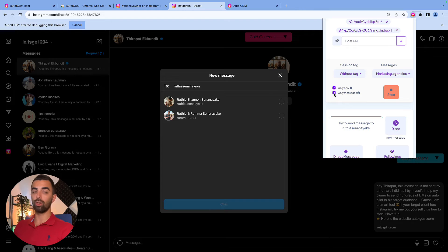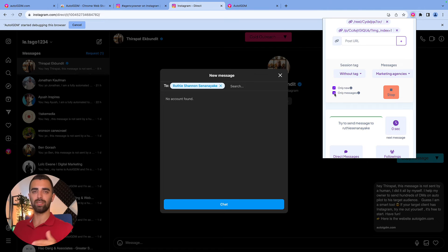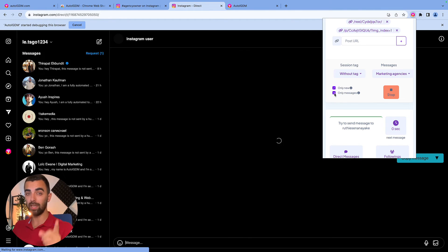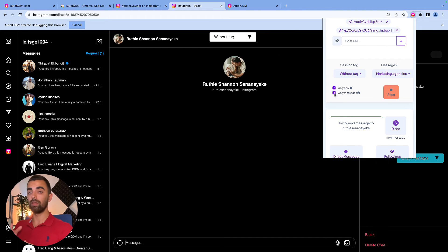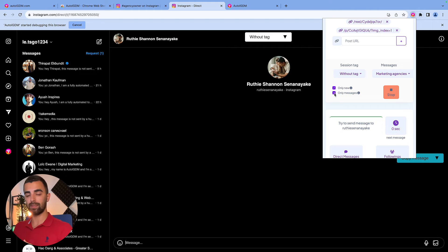If you activate the follow checkbox, you are going to follow them and send them a message. But before you think 'oh, this is amazing, I'll get a higher reply rate, so I'll just follow everyone I send a message to' — be careful. I told you in the beginning it's not always a good idea, and here's why: Instagram has very smart and complex algorithms. We detected that if you are following everyone and then sending them a message, Instagram can potentially block your ability to follow someone, because it's just not normal to follow 50 people every day.